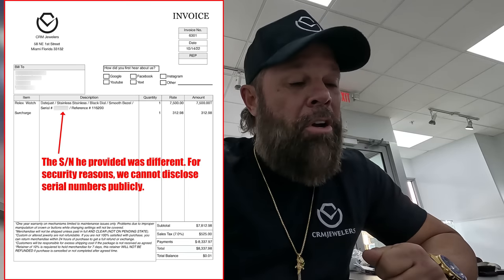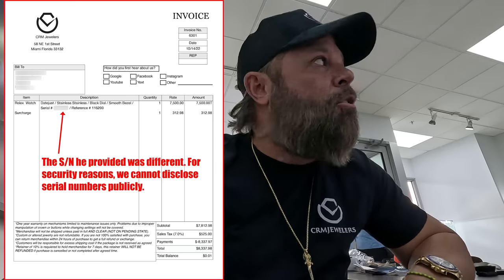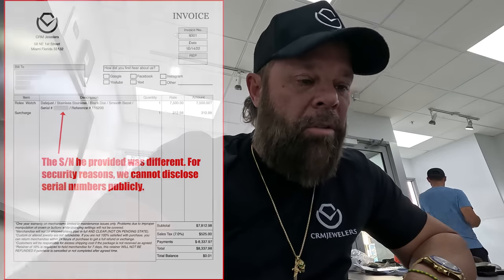Guess what? I have the record of who I bought it from. It has a serial number and it's not your serial number. I have proof of who I bought it from, when I sold it, and we could call the client. I could embarrass you and your dealer that doesn't know anything about watches. Make sure before you call a reputable company that you know what you're talking about, because I don't take that very kindly. It's not your watch and I don't buy stolen watches.